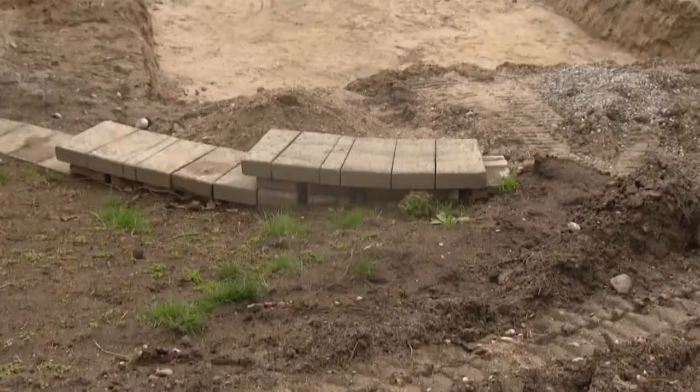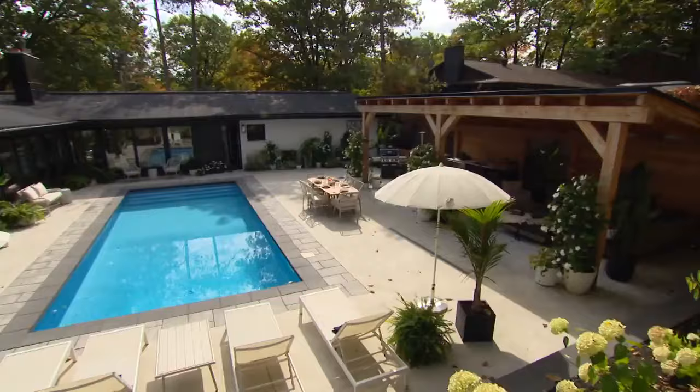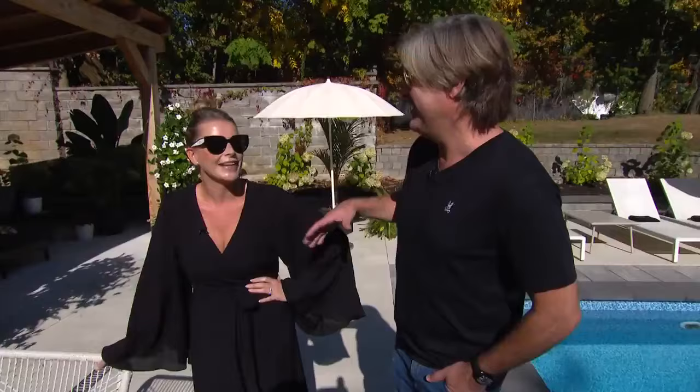We've been under renovation for four years, and this was Katherine's really big project. It's been two years since the beginning of COVID — finally done. Well, no, the outside is done. The outside is done, maybe. And you're finally happy out here? I'm so happy out here.